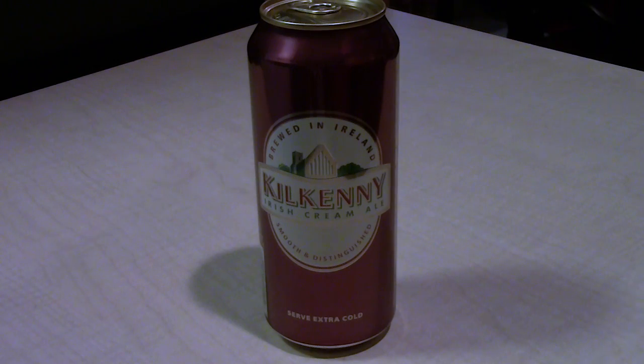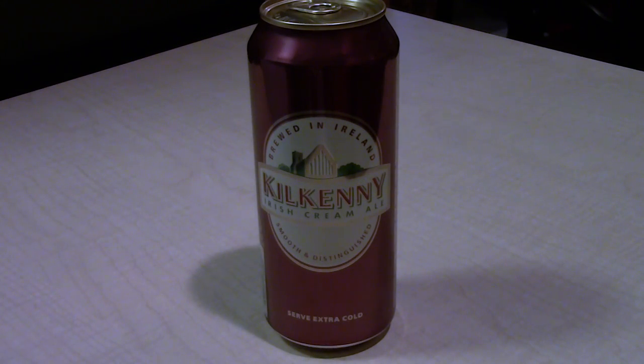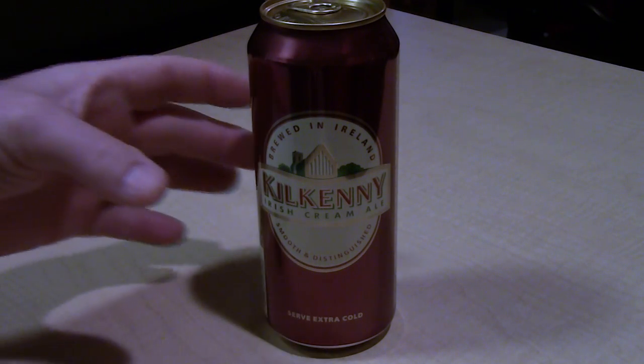Went back to the refrigerator a couple days later and I saw this can in the fridge, and I knew I wasn't going to drink it, so I decided to throw it away. I pulled it out of the refrigerator, and when I walked towards the trash can to throw it away, I heard something rattling inside the can.